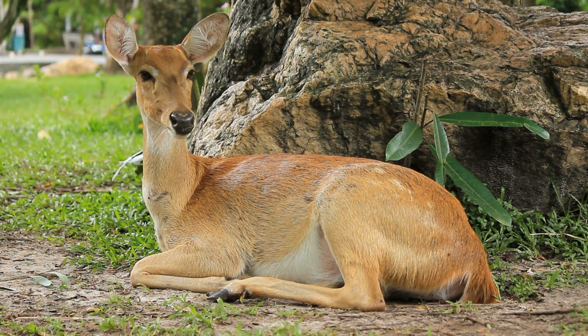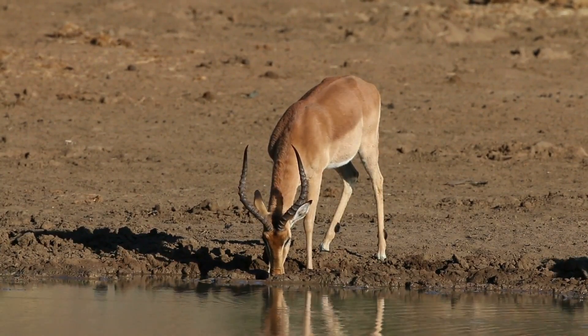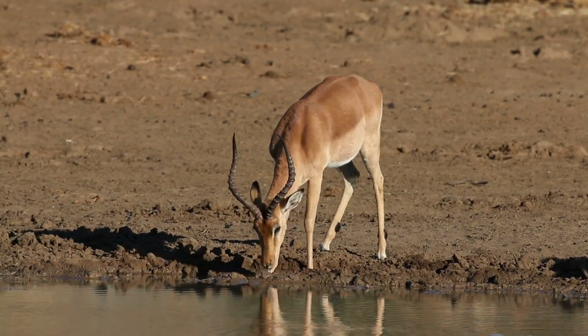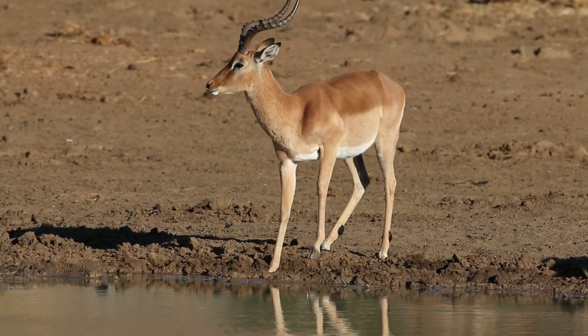Antelopes possess a distinctive feature that sets them apart: their magnificent horns. These adornments vary in size and shape, from elegant spirals to curved arcs, and serve multiple purposes, including defense, courtship displays, and establishing dominance within their herds.